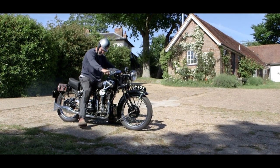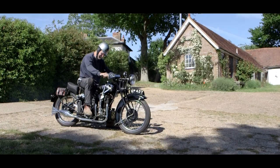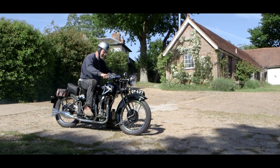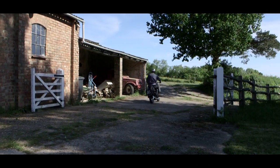This is a 1931 Matchless Silver Hawk — four cylinder, 600 cc, producing 26 horsepower. Pretty good for the time.